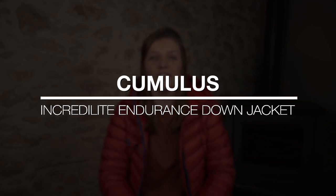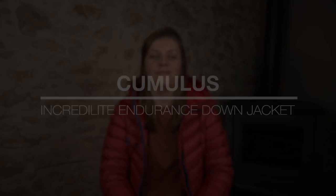Hi there outdoor lover, welcome to another Hikeholics review. In this video I'll be giving you my review of the Cumulus Incredulite Endurance Down jacket. I'm Annette from Hikeholics giving you gear reviews and hike videos, this time from France.